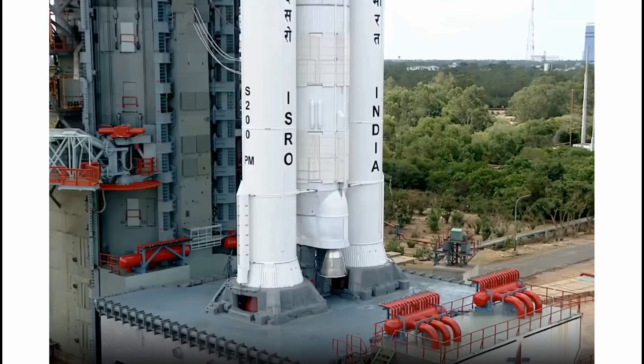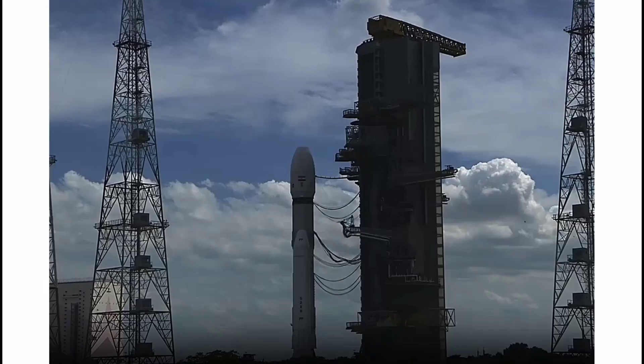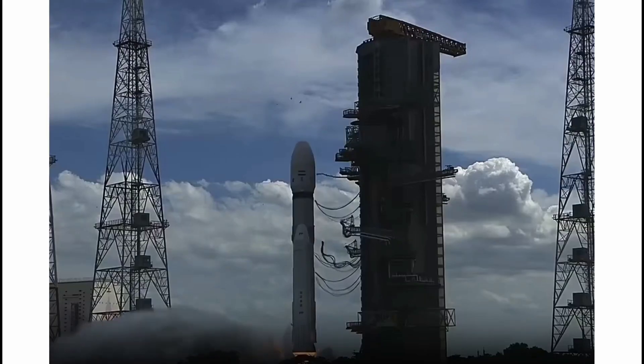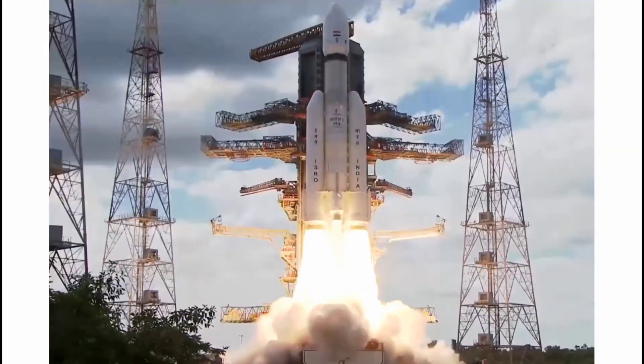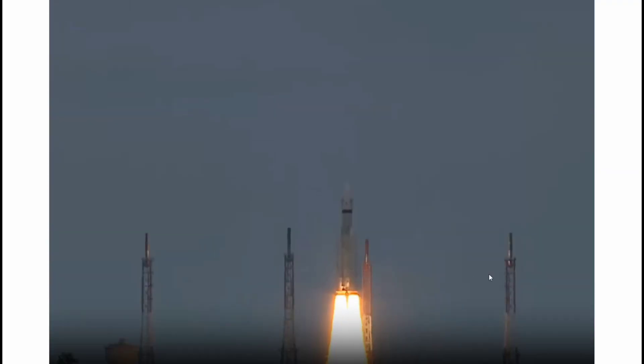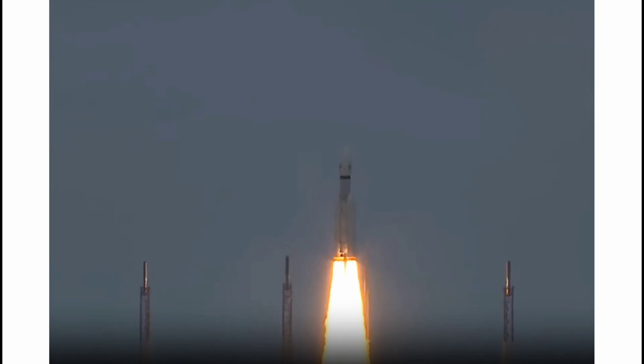Hello friends, welcome to this channel. As you know, on Monday, the Luna 25 spacecraft crashed into the moon after its engines failed to shut down correctly. But today in this video, you will get an update about the Chandrayaan 3 mission.